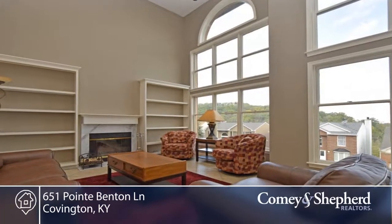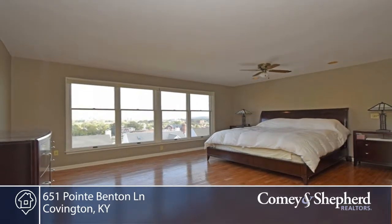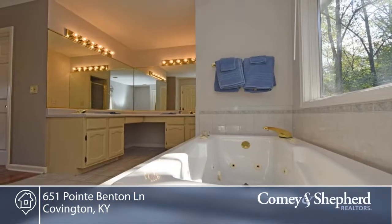Other features include a large private deck with wooded views, huge owner suite with views, two fireplaces, two-car garage, and fresh interior paint.